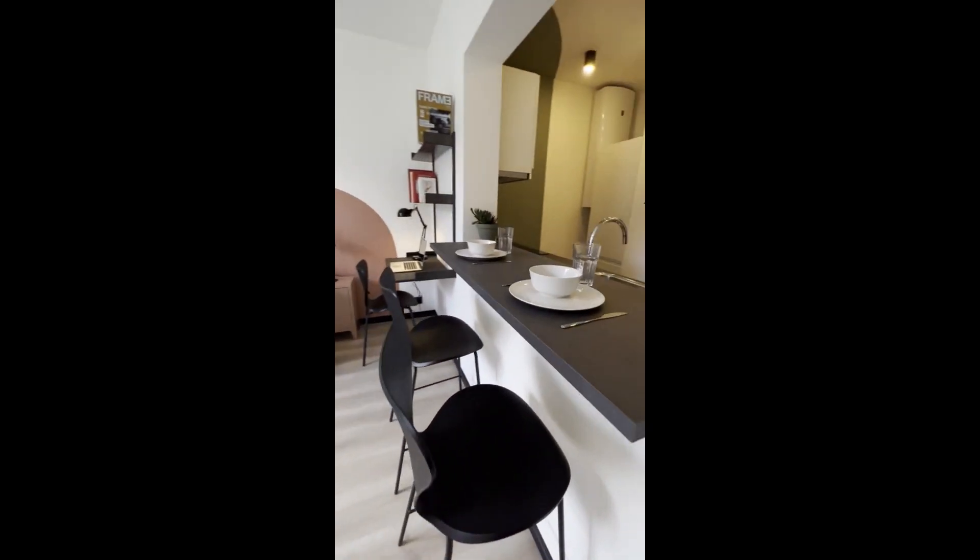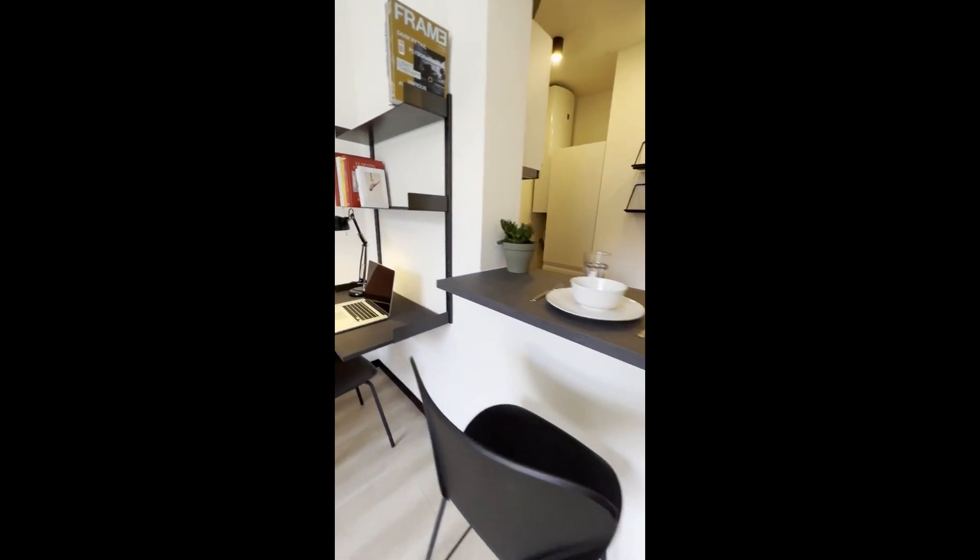In the corner we also have this little desk, so you have your work area, which is really nice.